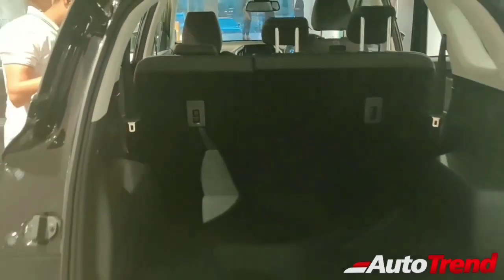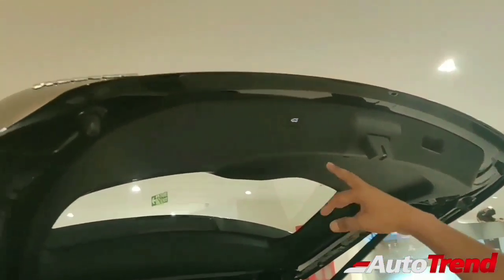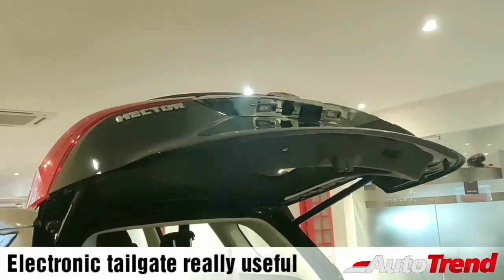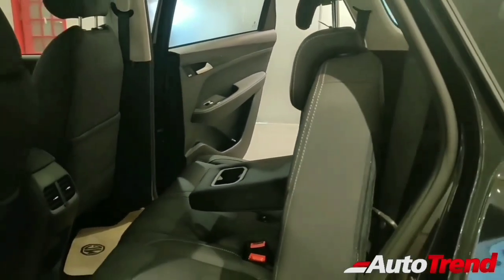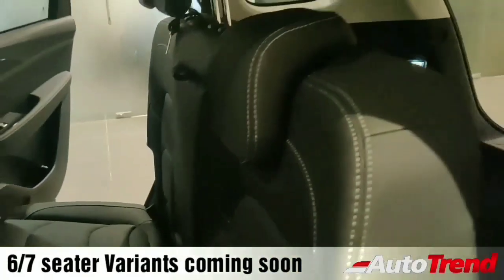The massive 587 litre boot space is revealed next — the trunk is electronically openable and closeable, which aids overall convenience. A slight concern though is that the hydraulic mounts for the tailgate are pretty thin despite supporting such a heavy tailgate, which raises questions about long term reliability. Coming to the rear seats, there are rear AC vents and a nice armrest. A 6 seater or 7 seater version is also reportedly on the way for this car.